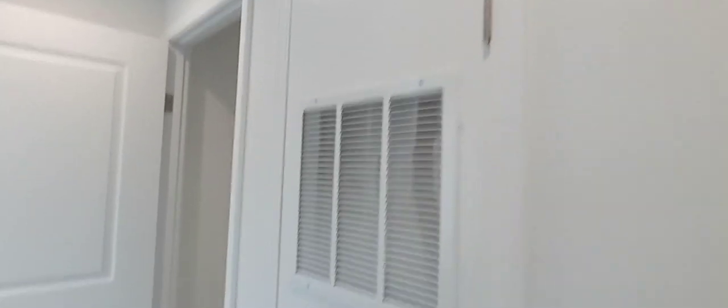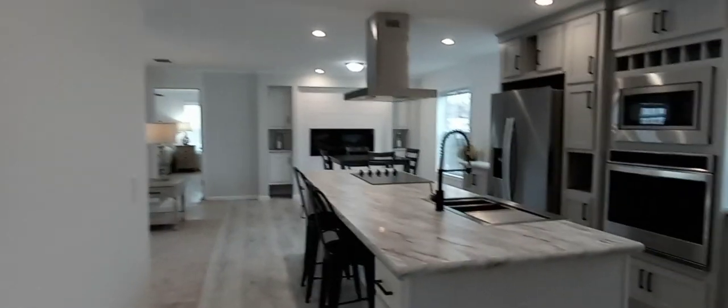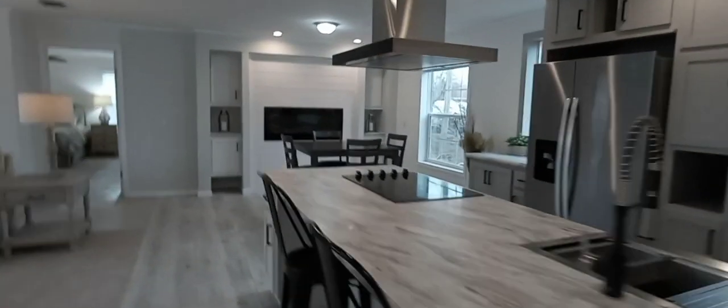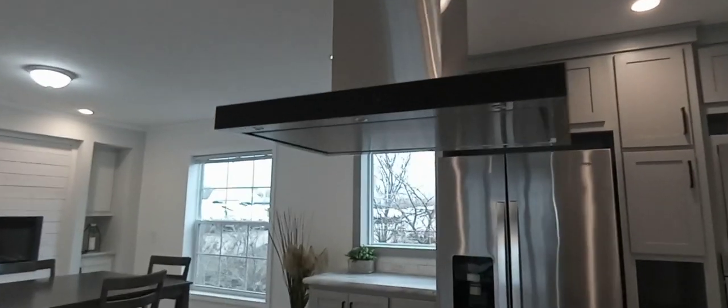Down here we've got the water heater, and in here is the furnace — that can be electric or gas, standard electric but lots of people like gas. Back at the kitchen — look at this hood up here. It vents all the way out of the home and it's touch screen. This kitchen looks so modern.